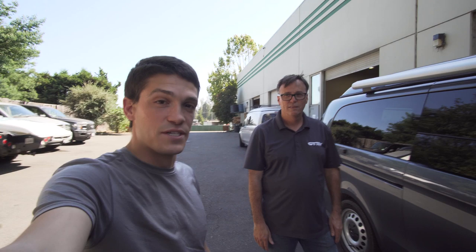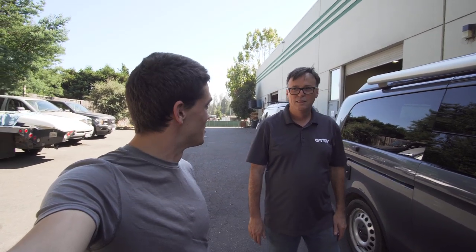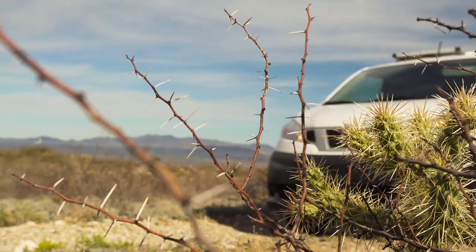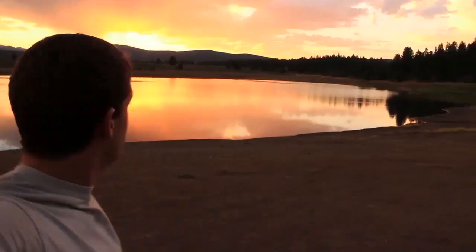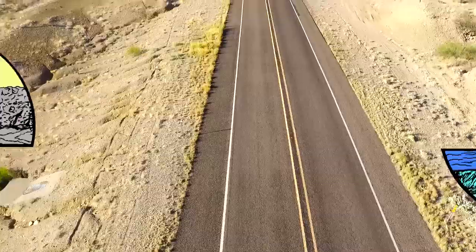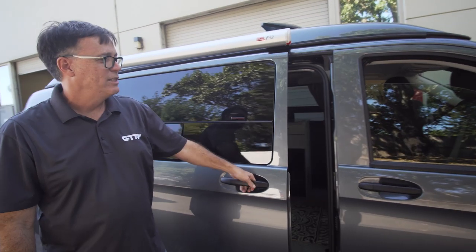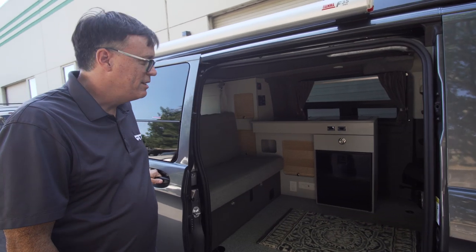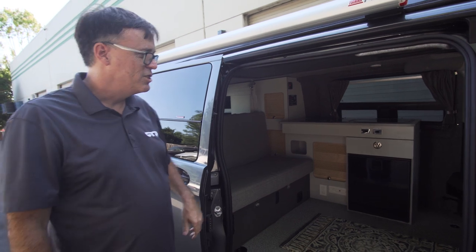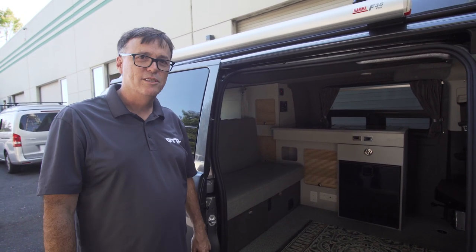I'm here with Mark, the owner of GTRV Vans, and he's going to show us around this fully decked out completed Mercedes Metris camper van. So here we have a 2019 Mercedes Metris — this started out as a cargo van, we've done a complete conversion, we call this the Westy.